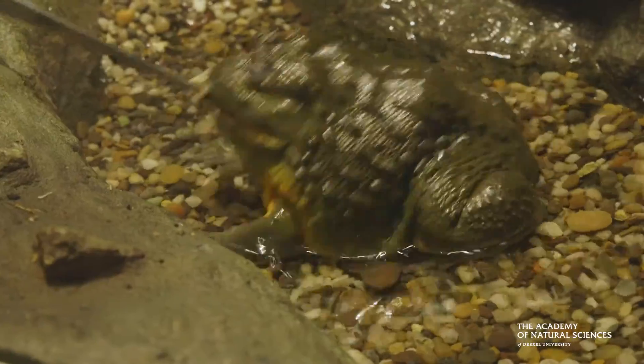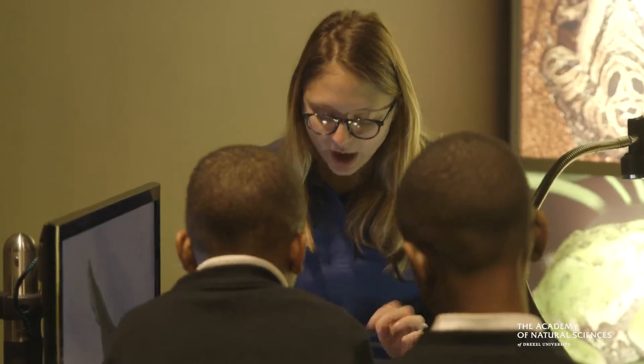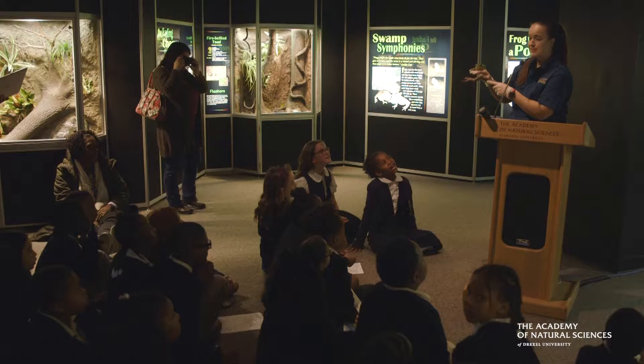When you visit the exhibit, not only can you see some really interesting and beautiful animals, but there will be volunteers and other staff you can talk to, and on weekends at 11:45 you can even meet the zookeeper to learn more about frogs.